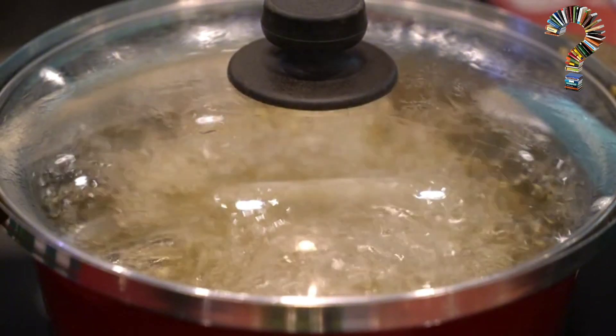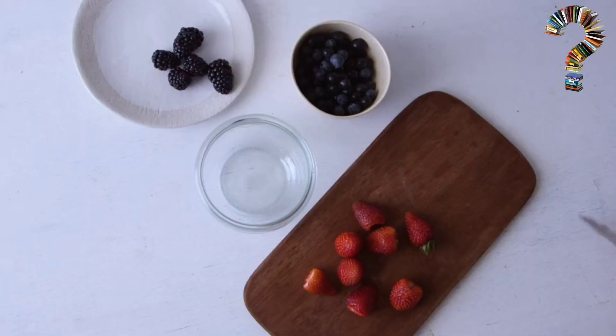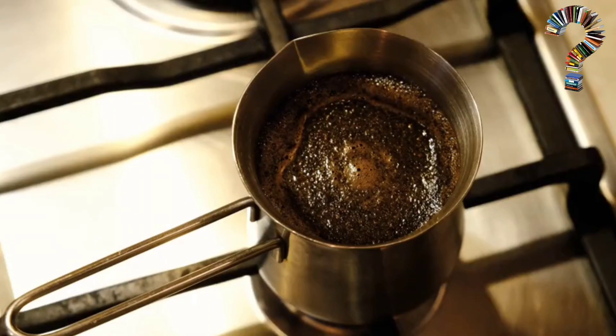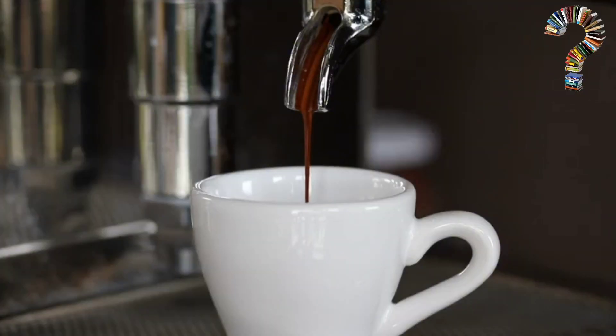Let the mixture rest. Turn off the heat and let the mixture rest for 10 minutes. This will allow the ingredients to release their flavors and antioxidants. Then filter the mixture using a fine strainer. You will get coffee with a rich flavor and distinctive aroma.